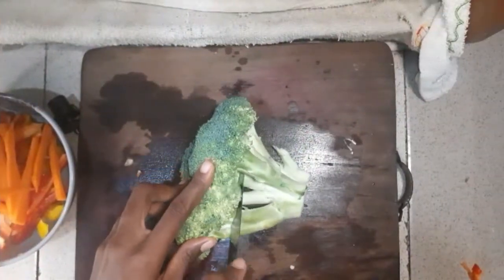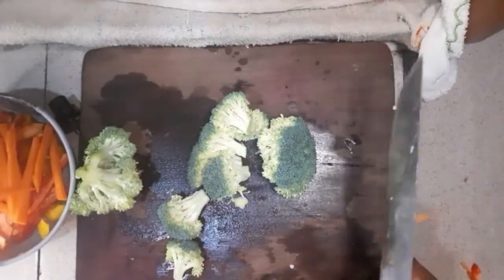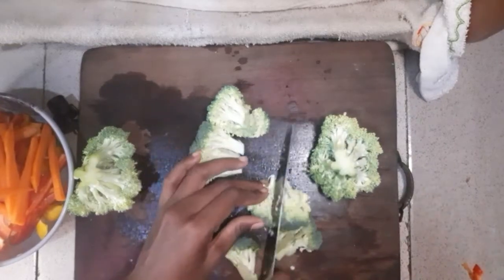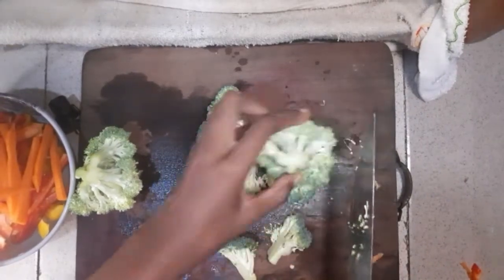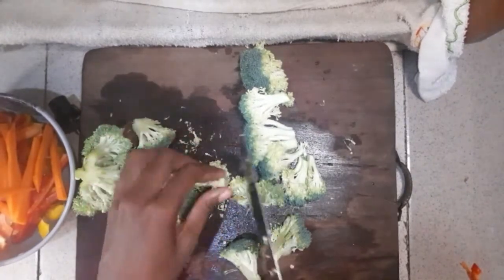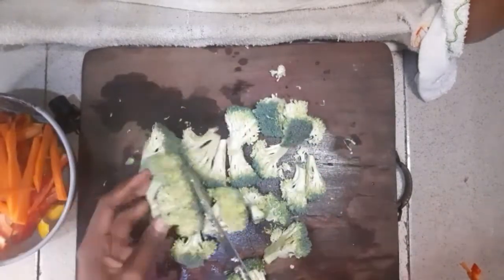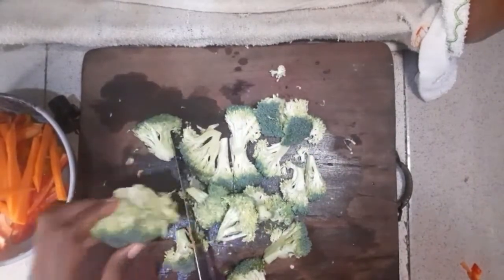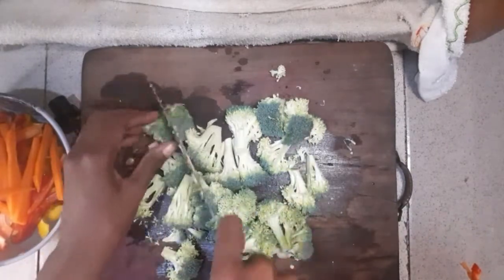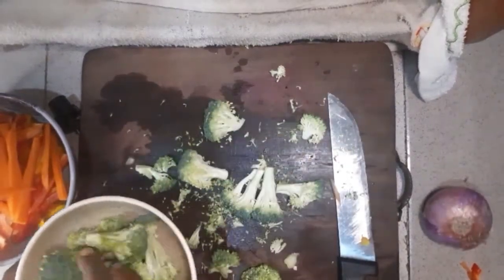Broccoli isn't something we see every day, but you can alternate this with any other greens. I like broccoli because they look like little trees. Broccoli contains a whole lot of fiber — that's where most of my fiber is coming from. It's also loaded with vitamin A, C, D, selenium, magnesium, potassium, and even a whole lot of B vitamins too. My little tree of life contains a whole lot.